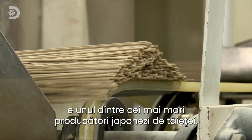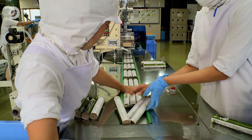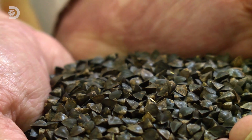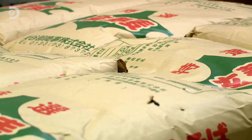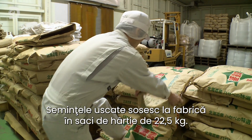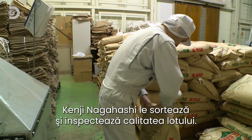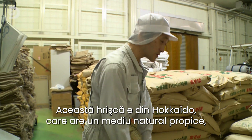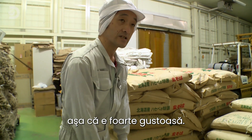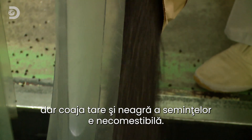In Yamagata, the Ogawa Soba factory is one of Japan's biggest noodle makers, producing over 5,000 tons of the stuff every year. Soba making starts with one main ingredient: buckwheat. The dried seeds arrive at the factory in 22-and-a-half kilogram paper sacks, where Kenji Nagahashi sorts them and checks each batch is up to scratch.